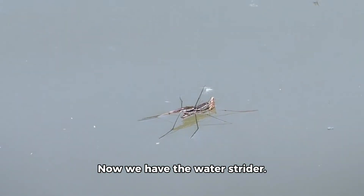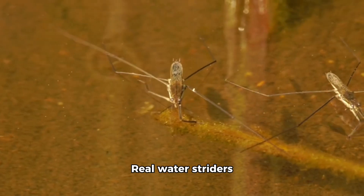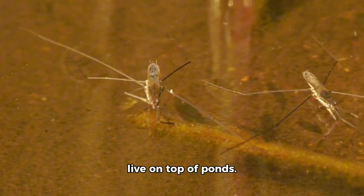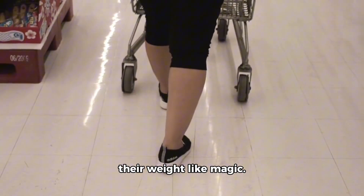Now we have the water strider. This toy water strider has long legs. Real water striders live on top of ponds — they skate across the water without sinking. Their legs spread out their weight like magic.